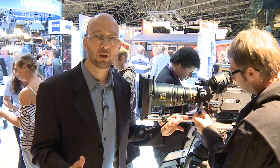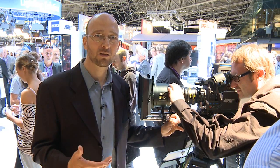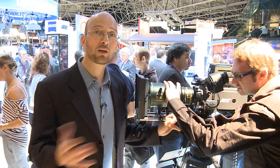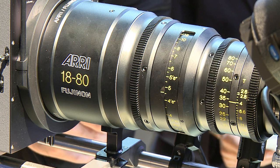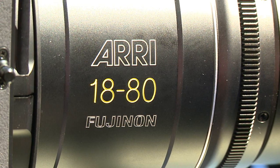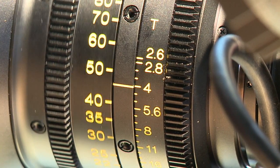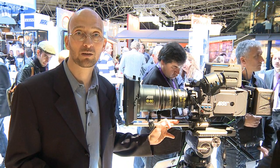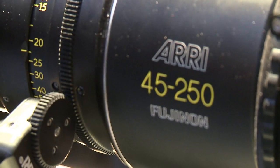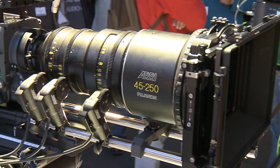With the Alexa, we introduced a set of zooms — the ARRI Fujinon Allura zooms — and as promised, we've already started shipping those lenses and sold out the first batch; they're very popular. There are two zooms: a wide zoom and a long zoom. Here we have the Allura 18-80mm zoom, a T2.6 with very good image quality, very low distortion, perfectly matched to the Alexa but also usable on film cameras. This is the Allura 45-250mm lens, also a T2.6, matching the 18-80 and perfectly designed for the Alexa while also compatible with film cameras.